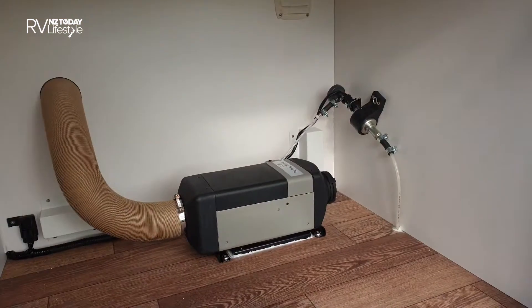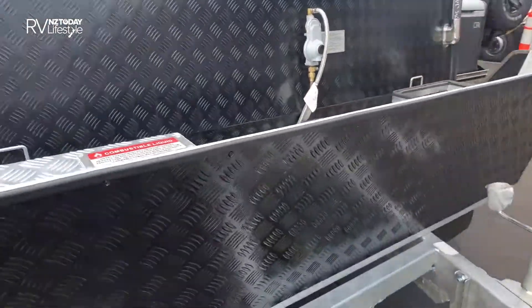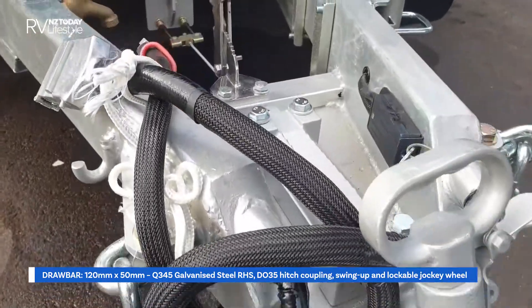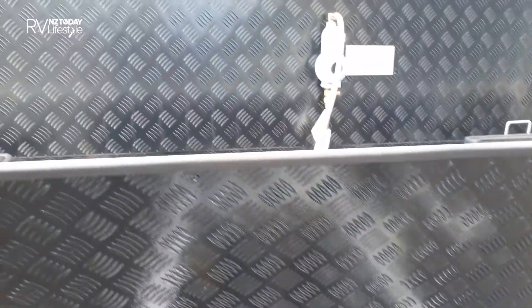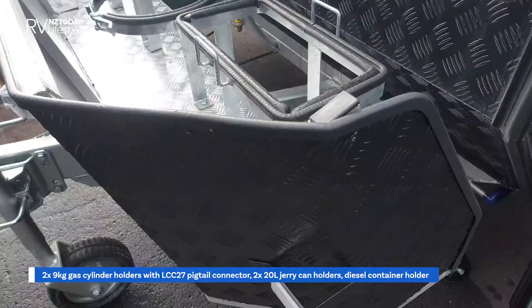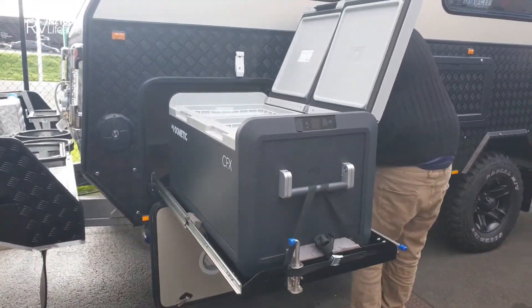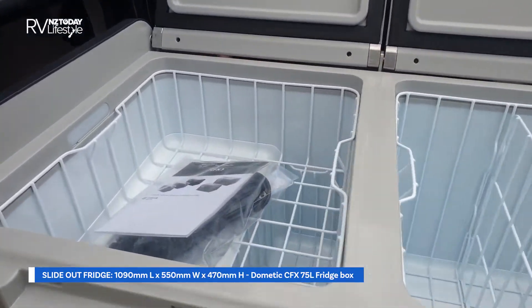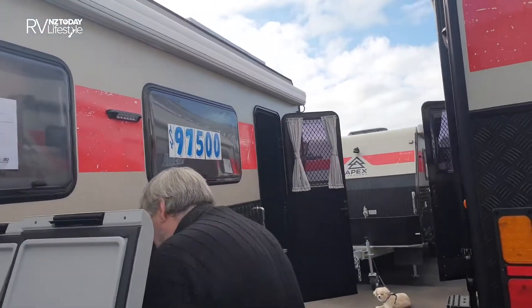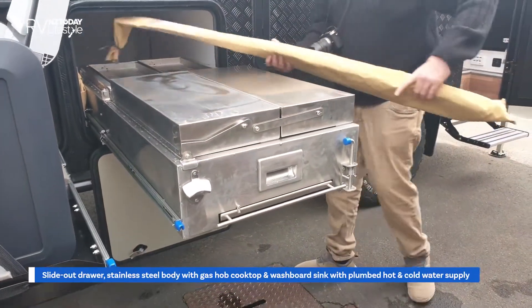Water heater, and plenty of storage. Stainless steel pull-out barbecue.